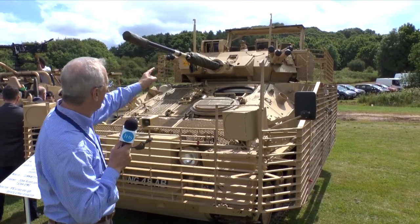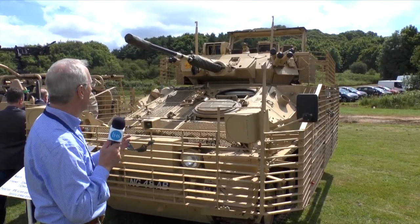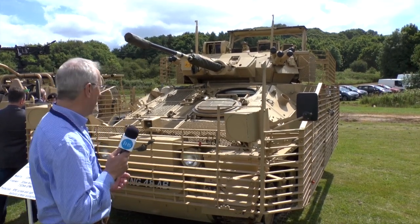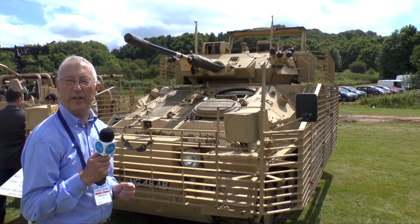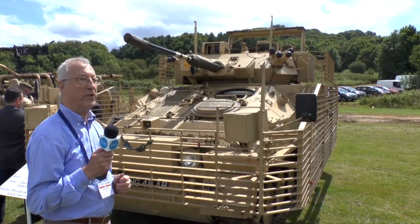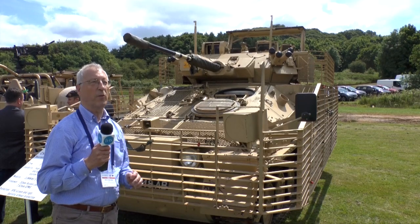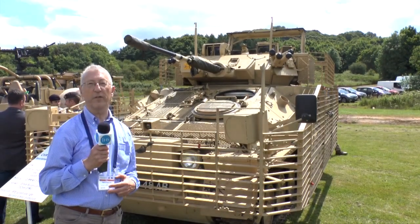On the top here you can see the wire cutters. It's also got a thermal imaging sight fitted with Bowman comms. A batch of about 60 of these have been delivered to the British Army. The prime contract was BAE Systems at Telford, who are now the original design authority, with the actual work being carried out by the Defence Support Group.